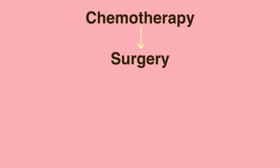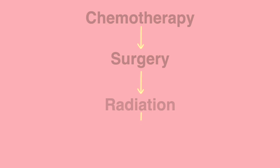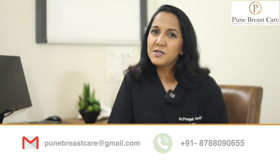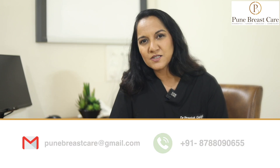Once the surgery is done and wounds are healed, we proceed with radiation to the chest wall and regional lymph nodes to achieve better outcomes. Additional therapies such as endocrine therapy or targeted therapy would be determined by the molecular subtype of the breast cancer.